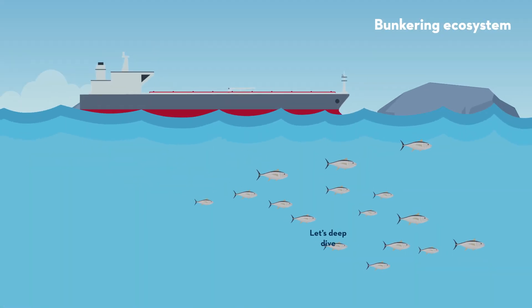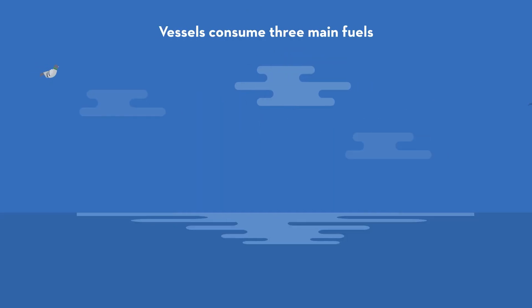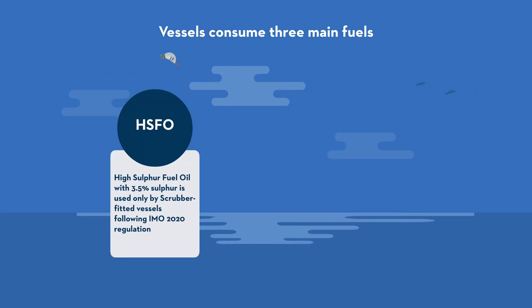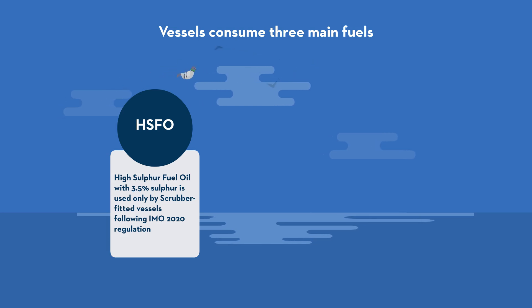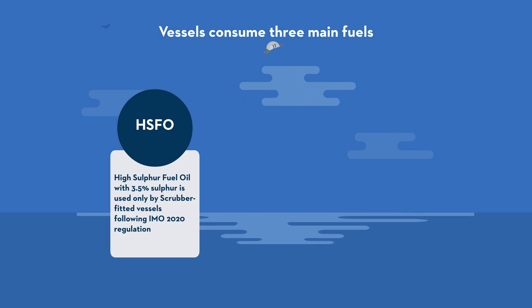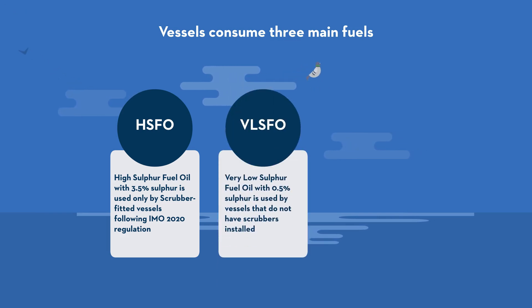Let's deep dive into the bunkering ecosystem. Vessels consume three main fuels. One: HSFO, high sulfur fuel oil with 3.5% sulfur, is used only by scrubber-fitted vessels following IMO 2020 regulation. Scrubbers remove particulate harmful exhaust components such as sulfur oxides (SOX) and nitrogen oxides (NOX) generated in marine engines. Two: VLSFO, very low sulfur fuel oil with 0.5% sulfur, is used by vessels that do not have scrubbers installed.